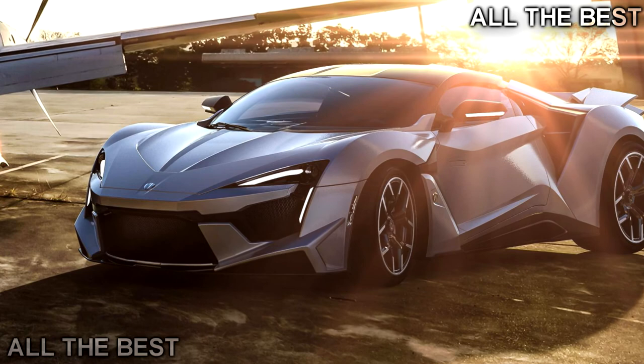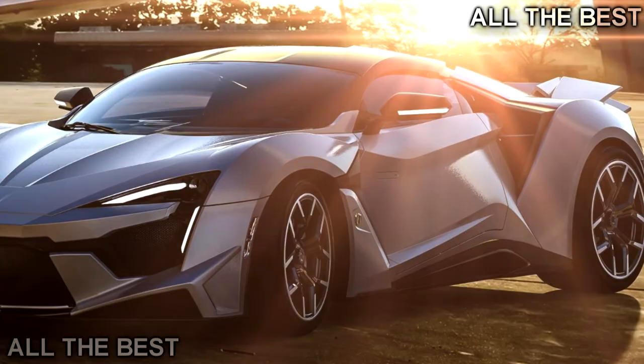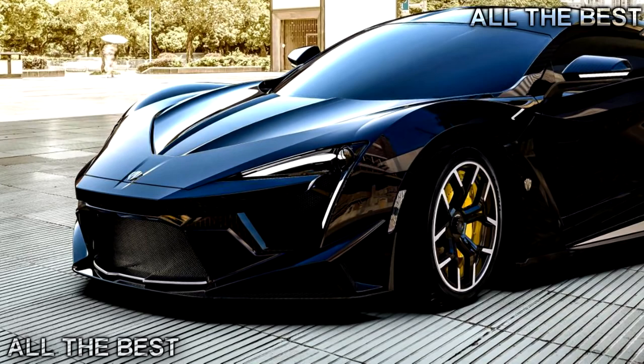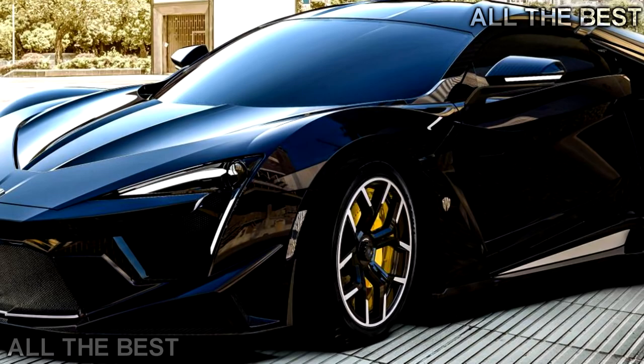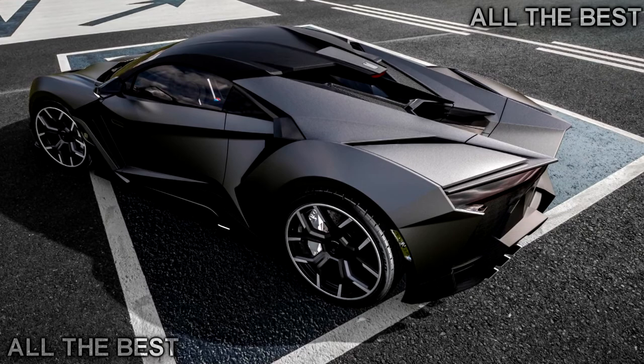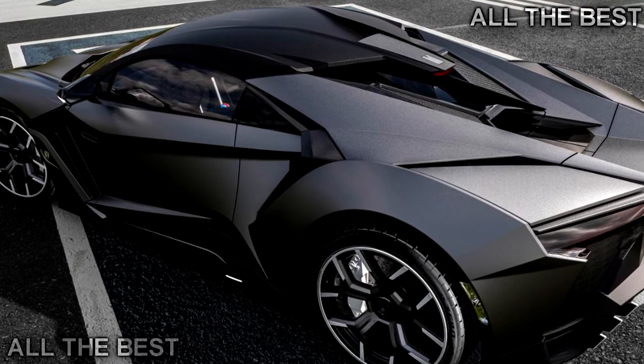While the design is all in-house, the Fenyr will be built by Magna Steyr in Austria and places a tuned Porsche twin-turbo 3.8-liter flat-6 developed for them by Ruf just in front of the rear axle. Power and torque are quoted as 789bhp and 723 lb-ft. It features a full carbon body to keep curb weight down to 1,350kg, with performance of 0-62 mph in 2.7 seconds, 0-124 mph in 9.4 seconds, and a 245 mph top speed.